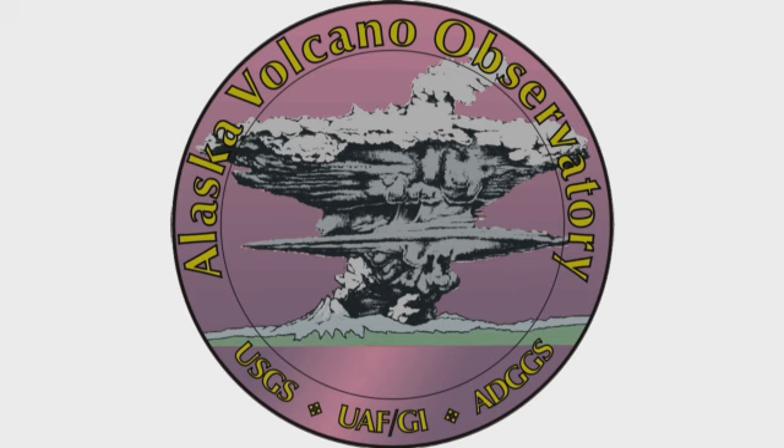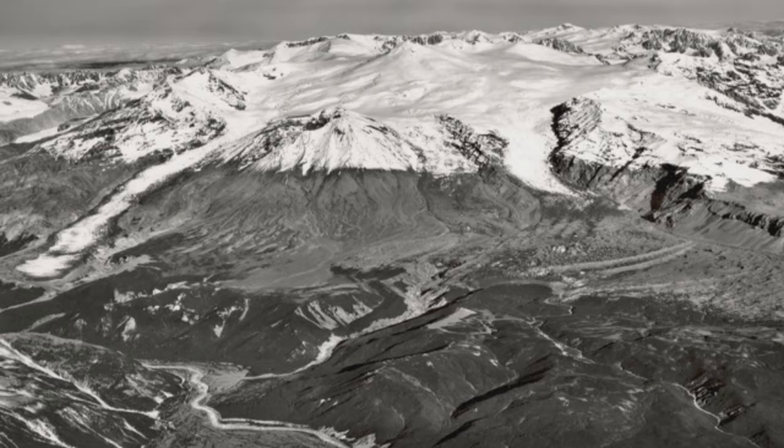My name is Gane McChimpsy, and I'm a volcanologist with the Alaska Volcano Observatory, U.S. Geological Survey in Anchorage, Alaska. The only historic eruptions that we know of: the first one was in 1953. It was a single eruption, lasted about an hour, and put ash up to about 50,000 feet.